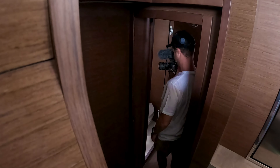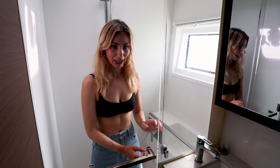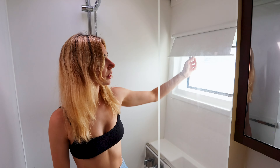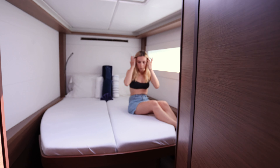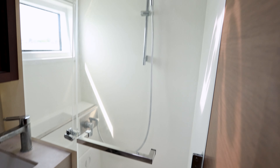We also have four en suites on board. Again, heaps of storage, a shower, heaps of room. And if you do want that privacy, there are four berths and four heads. They're all mirror images of each other.